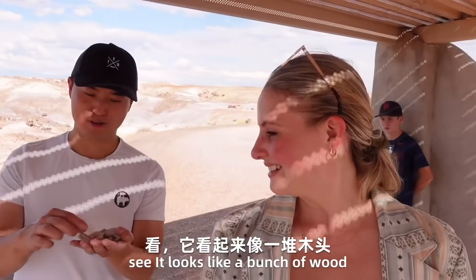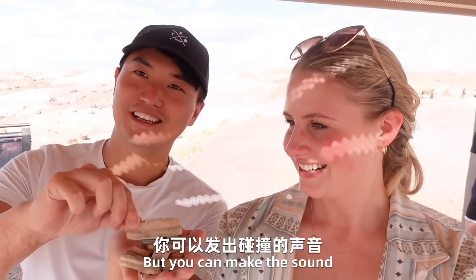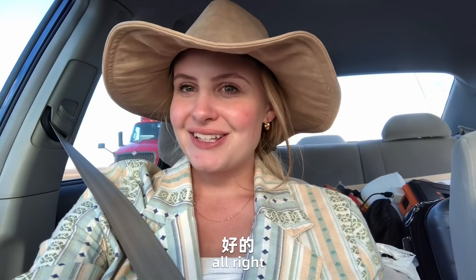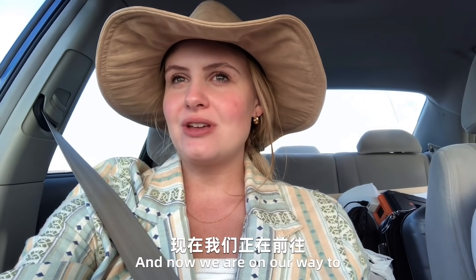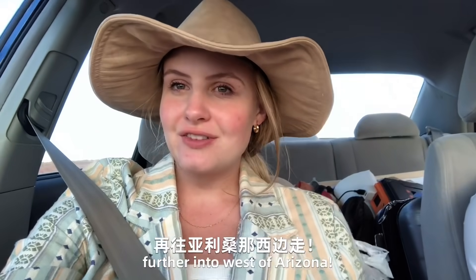It looks like a bunch of wood, but if you make this up, it's actually rocks. That's really cool. Alright, so we finished up at the Petrified Forest National Park. That was so pretty — we really enjoyed our time there. And now we are on our way further into west Arizona.